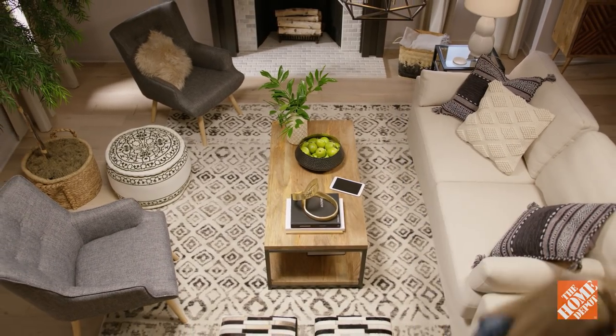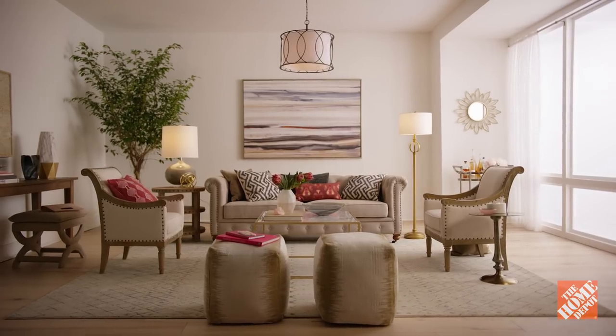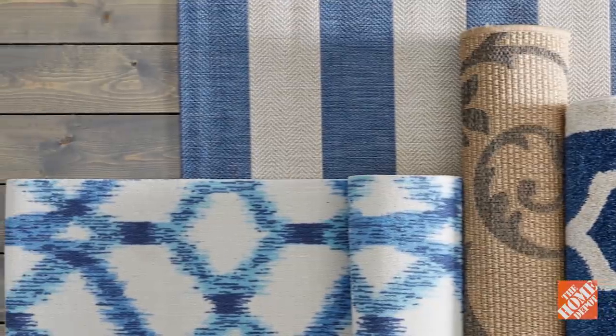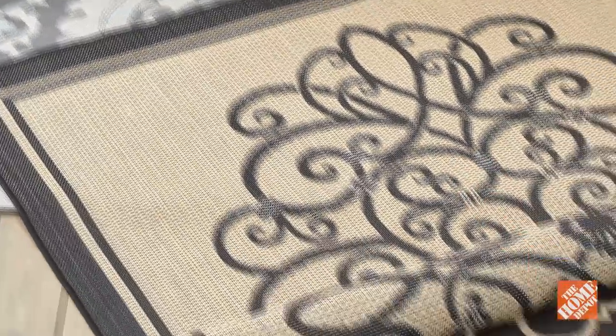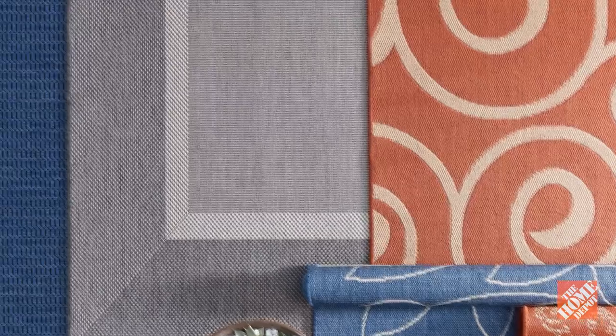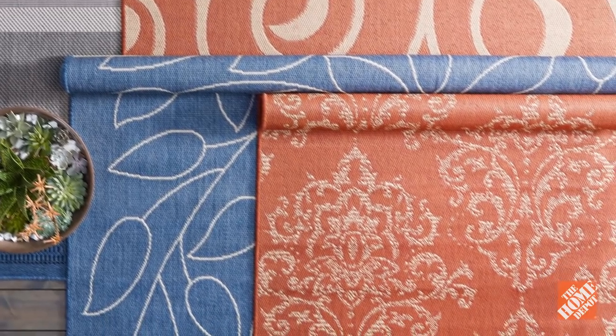Area rugs can help create different sections within a room as well as reinforce your overall color scheme. When shopping for area rugs, consider choosing an outdoor rug. They are typically more durable, fade-resistant, and easier to clean than indoor rugs. Plus, there are vibrant patterns and colors that you may not expect to find in outdoor rugs.